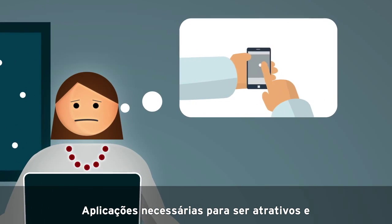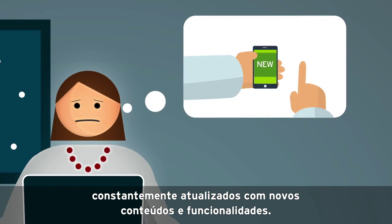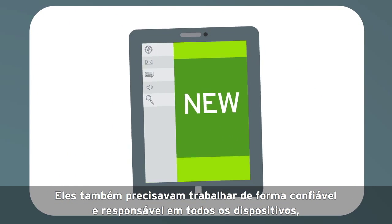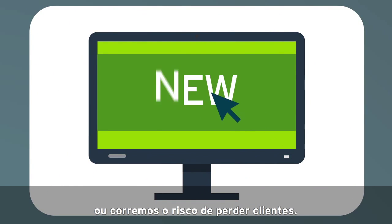Applications needed to be engaging and constantly updated with new content and features. They also needed to work reliably and responsibly on all devices, or we risk losing customers.